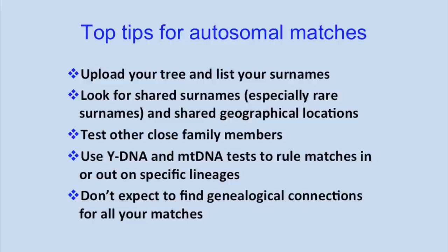Just a few tips: it's very important that you upload a family tree to get the most out of your matches so that people can see your tree and you can compare results. When you've got a long list of matches, it's best to focus on shared surnames and shared geographical locations. The more close family members you test, the easier it becomes to assign matches — if you and your first cousin share a match, you know it's likely on that shared family line. Also use Y-DNA and mitochondrial DNA to rule matches in or out on specific lineages. And don't be disillusioned if you have thousands of matches and can't find a connection — that is normal. You will only find matches with a small subset of people in your match list, especially for fifth to distant cousin matches.